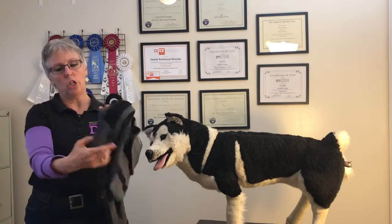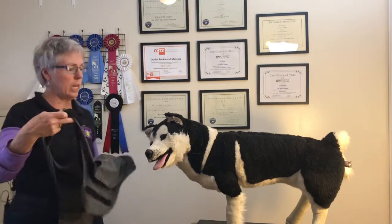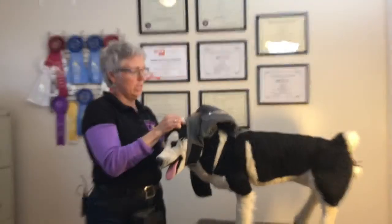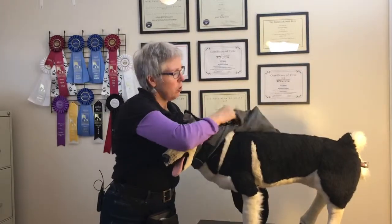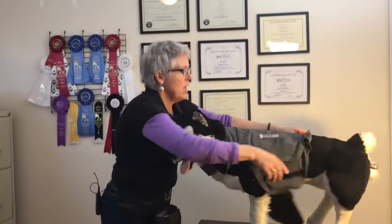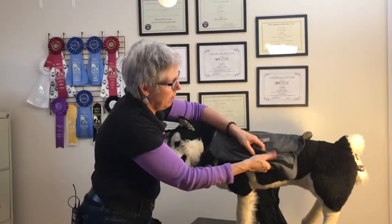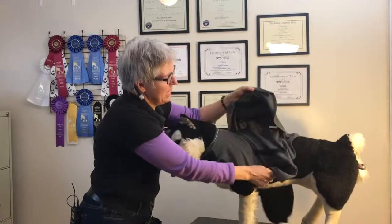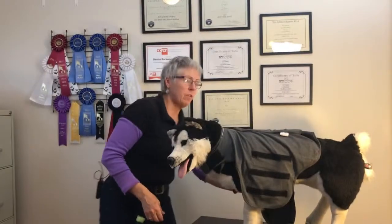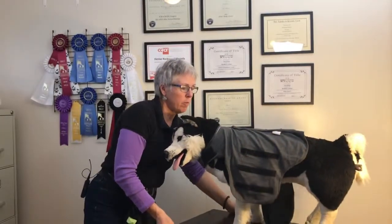Thunder Shirts are made of very stretchy material and have a lot of Velcro on them. I'm going to show you on my stuffed dog first. There's a chest strap that goes on first. The Velcro pieces can get stuck to each other and be a little tricky to sort out, but the shirt goes over the dog's head, or you can just lay it on and secure the pieces. You want this long flap hanging down because the back flap is going to come forward.